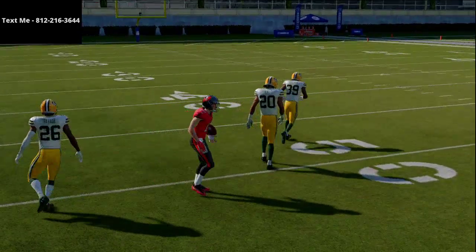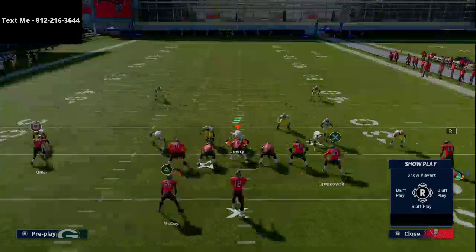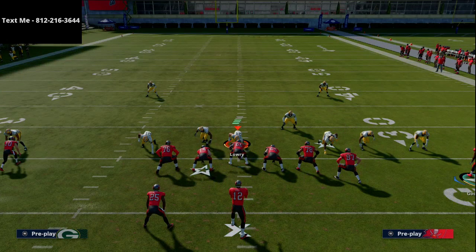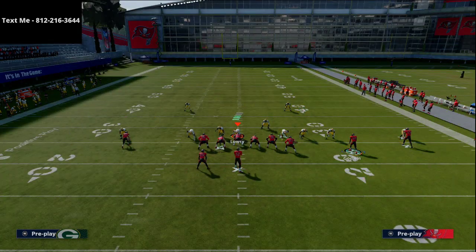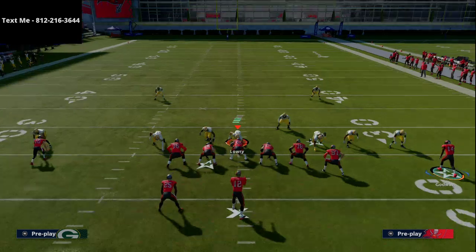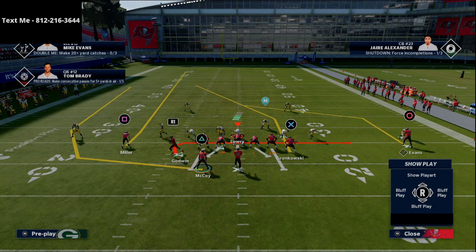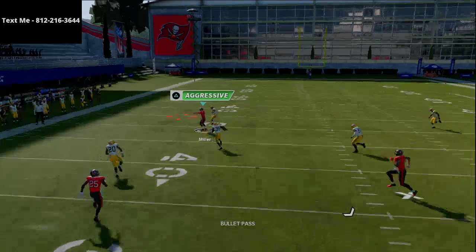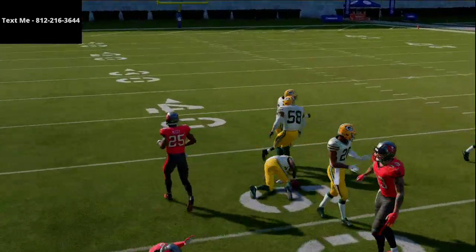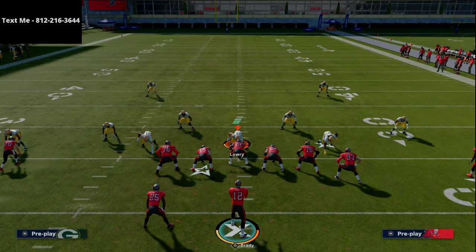Now let's break down what you can do against zone coverage. If you read zone, the way they'll show it is when you motion Godwin across, the corner on the left side will back off and won't press — they'll have to re-press the corner. You can see here he's pressed up — this is zone coverage. Against zone coverage I really really like this play; in my opinion it's elite-level passing against zone.